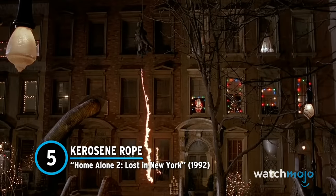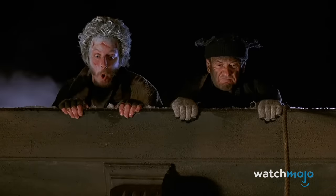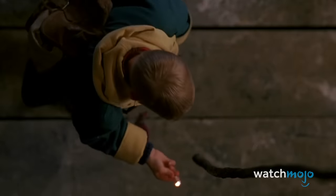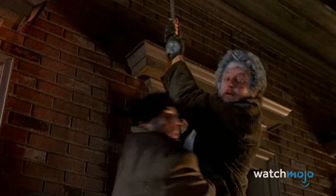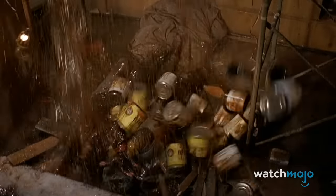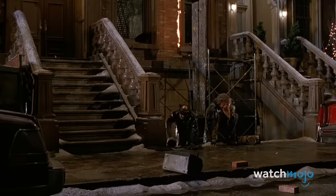Number 5: Kerosene Rope – Home Alone 2: Lost in New York. And here we have further proof of the Kevin is Jigsaw theory. The kid is straight-up savage in this movie. Not only does he set the rope on fire, but he actively smiles and jokes about their impending demise before lighting it. Unable to hold on any longer, Harry and Marv fall three stories to the ground below. Harry crashes through a wooden platform, and Marv lands directly on top of him. But it doesn't really matter who landed where — they both fell three stories onto hard surfaces, and they likely would have died after suffering multiple fractures.